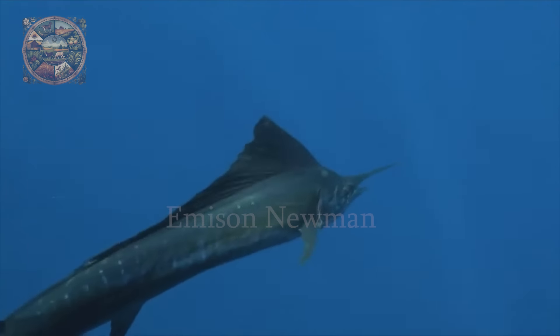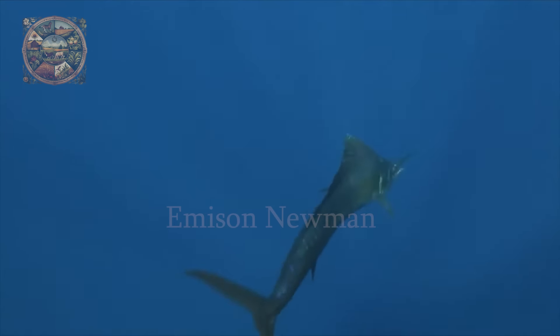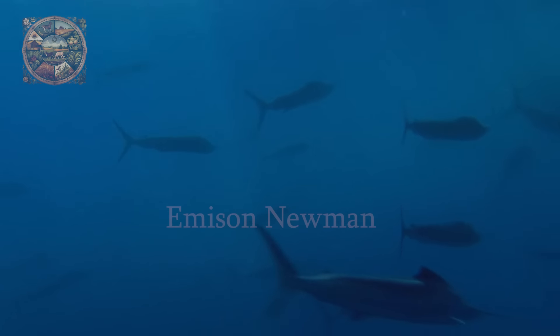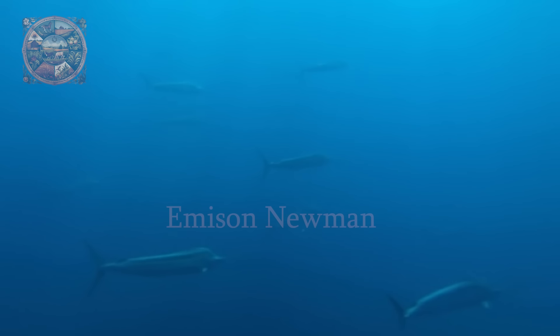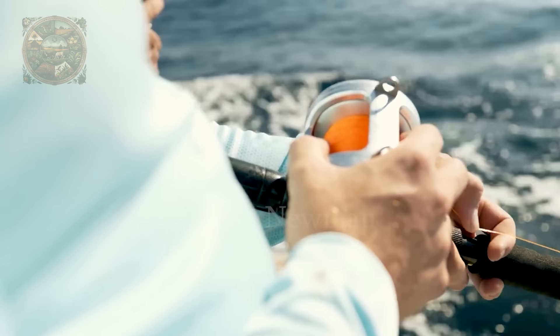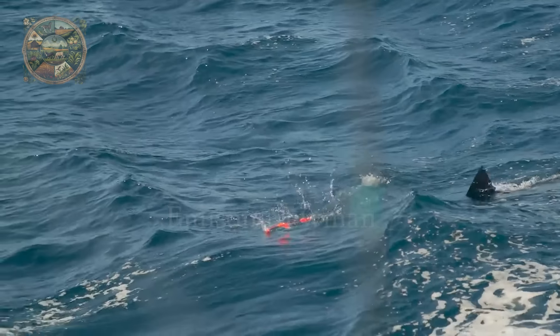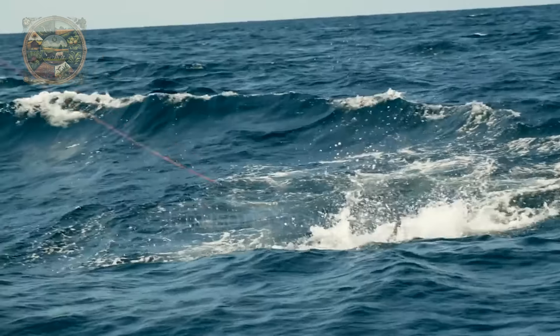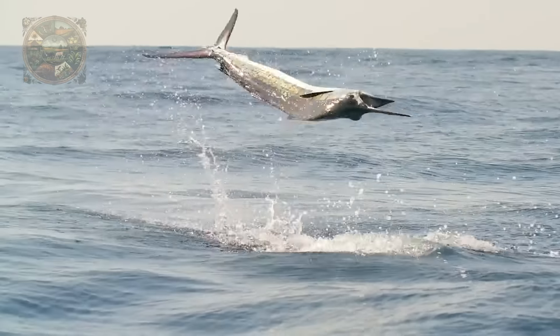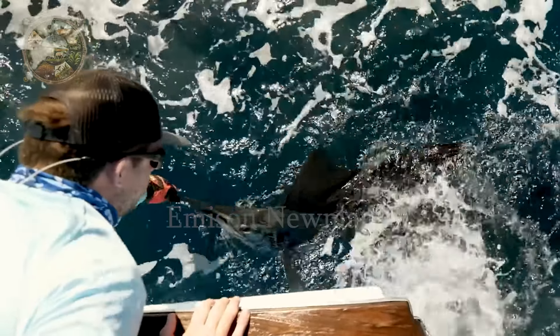With all these outstanding characteristics, it is not difficult to understand why sailfish is honoured as a symbol of strength and speed in the ocean world. This makes them the target of many sport fishing competitions, where passionate fishermen challenge themselves to conquer this fish.